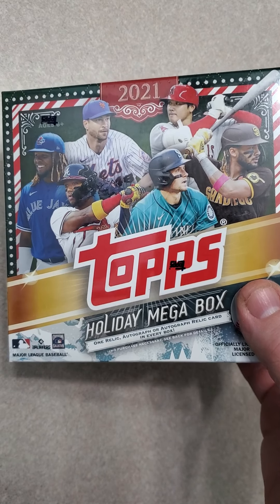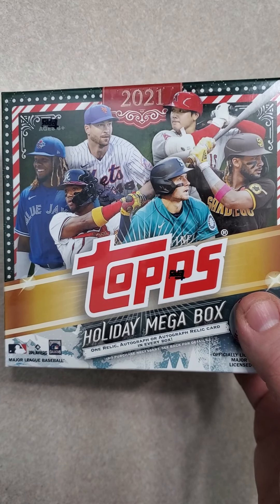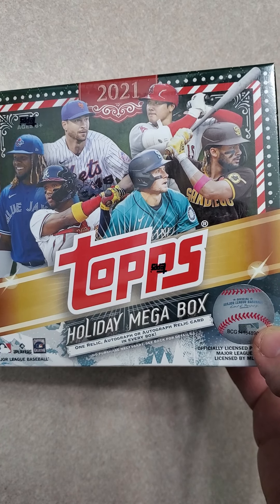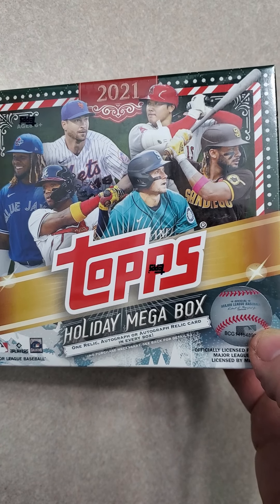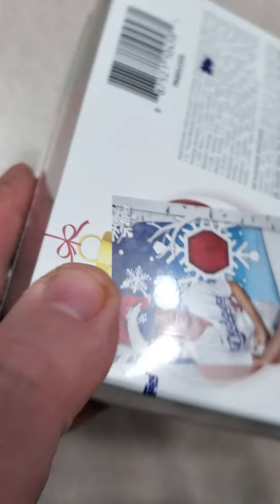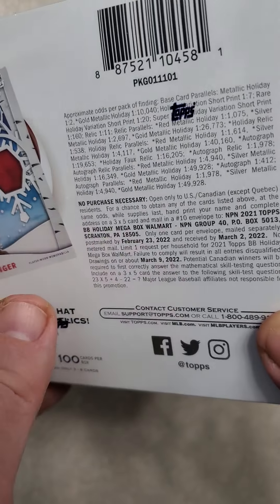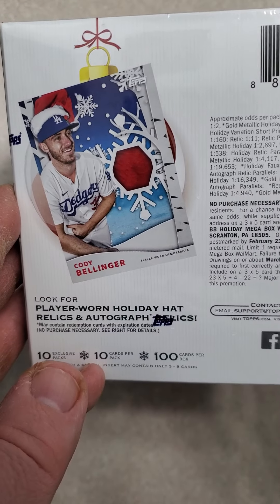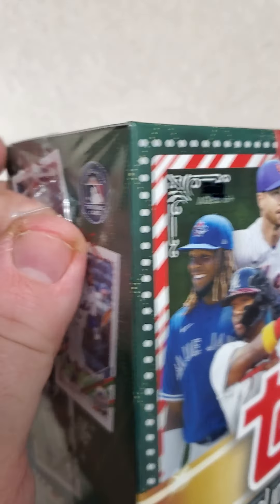Hey everybody, welcome back to my channel. Today I'm going to open a 2021 Topps Holiday Mega Box. There is one relic, autograph, or autograph relic per mega. There's a hundred cards in here, which is pretty cool. It's pretty good value at $21.98. This is a Walmart exclusive, so some pretty cool looking stuff that could come out of here.